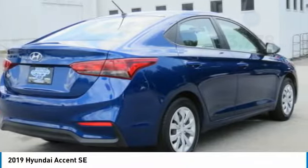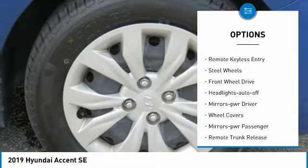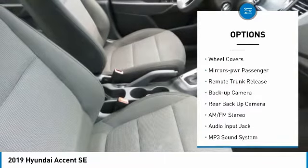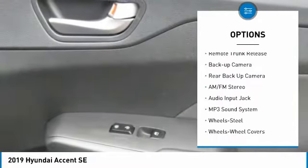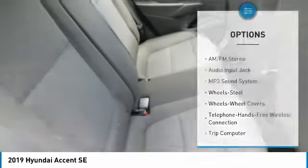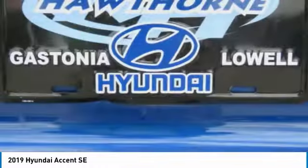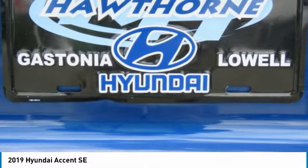Here are some of this vehicle's great options: traction control, remote keyless entry, steel wheels, FWD headlights, auto off mirror memory, wheel covers, mirrors power, passenger remote trunk release, and backup camera. This isn't just a vehicle, it's an experience — so stop in for a test drive today.